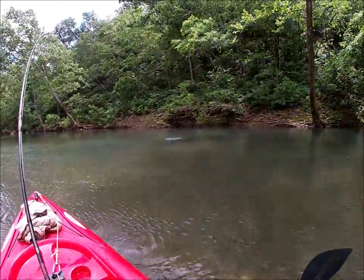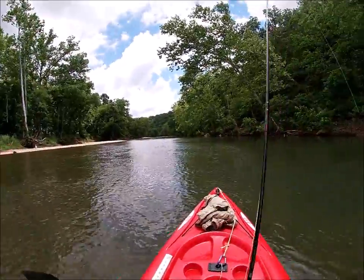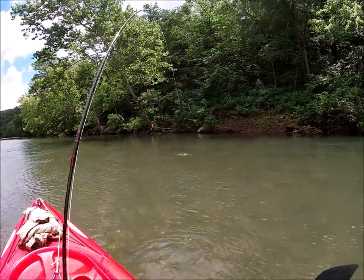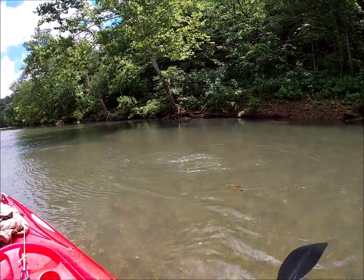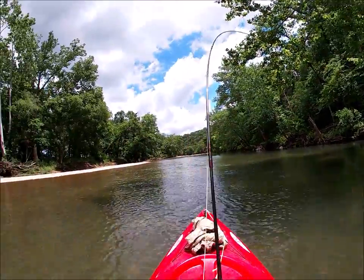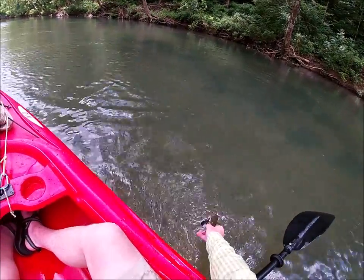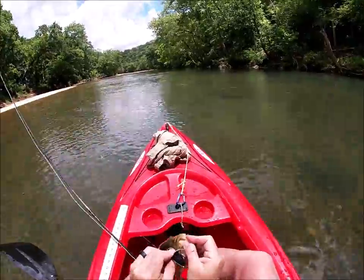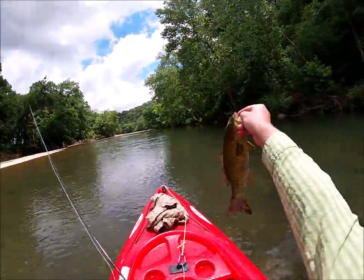Caught one on the topwater fly, the Sneaky Pete — I've been waiting for this. He's about the same size as all of them today, but success! I've been waiting. Man, they fight — he smashed it. Sorry I didn't catch it on video, I wasn't expecting a bite to be honest. That's the best one I've caught today though, we'll take it. It's going to be 13 — 13 inches. Not bad.